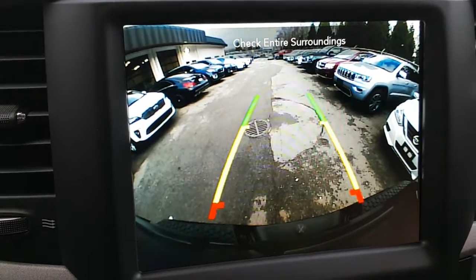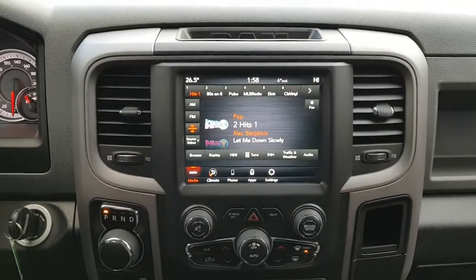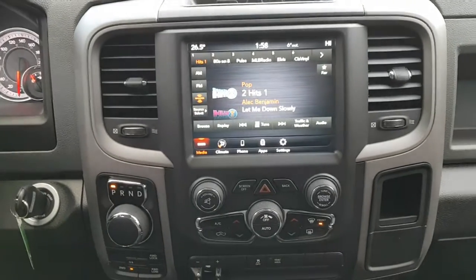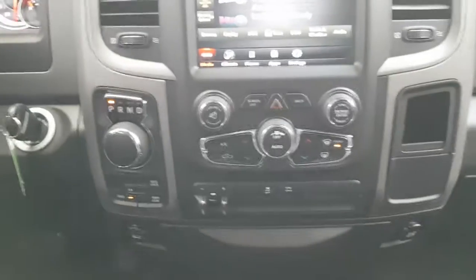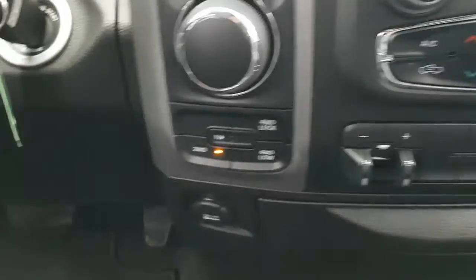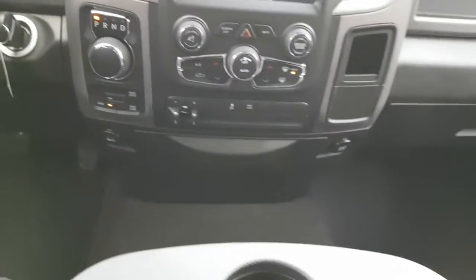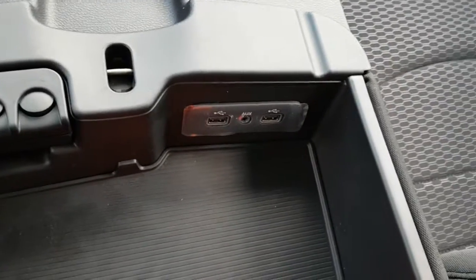It also comes equipped with a rear backup camera. Looking at your center dash, accessing your audio — it does come with media, Sirius satellite radio, and heating and air conditioning. Your gear controls for towing and your 4x4 controls are located just down in there. Into your center console are a couple of USB ports.